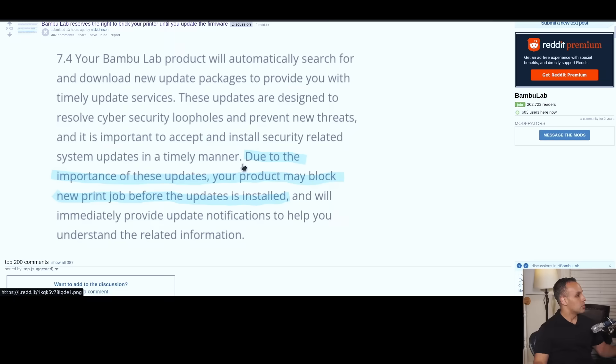The problem is that even if you upgrade to the new firmware and want to go back, you can't — it's a one-way thing. You cannot downgrade to a different version of the firmware that gives you freedom. And some people may say, why don't you just stay in the firmware that you have now? But this brings us back to the original message: due to the importance of these updates, your product may block a new print job before the updates are installed.